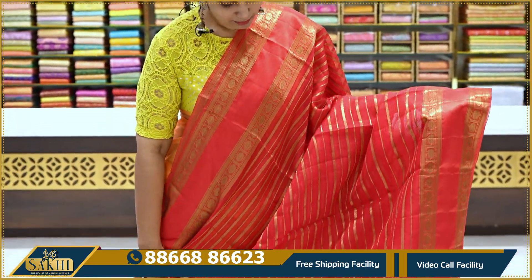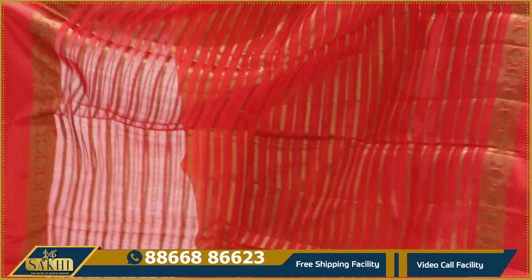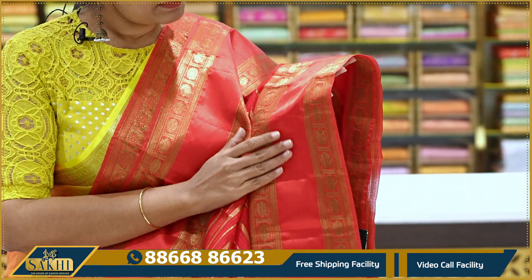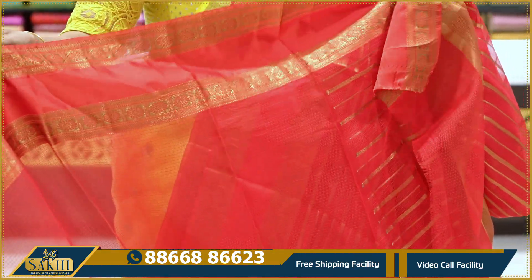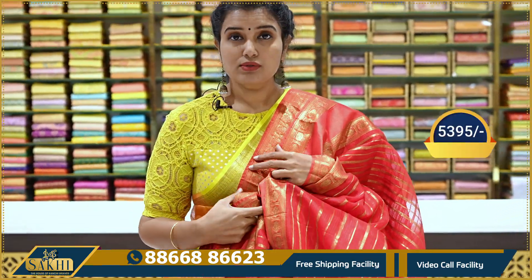Next sari in bright chilly red. It has lines and horizontal lines with copper zeri. Two sides have a traditional gap border, self border, and satin border. The body features rudraksha booties with a running pallu. It comes with a plain self blouse. Price: ₹5,395.